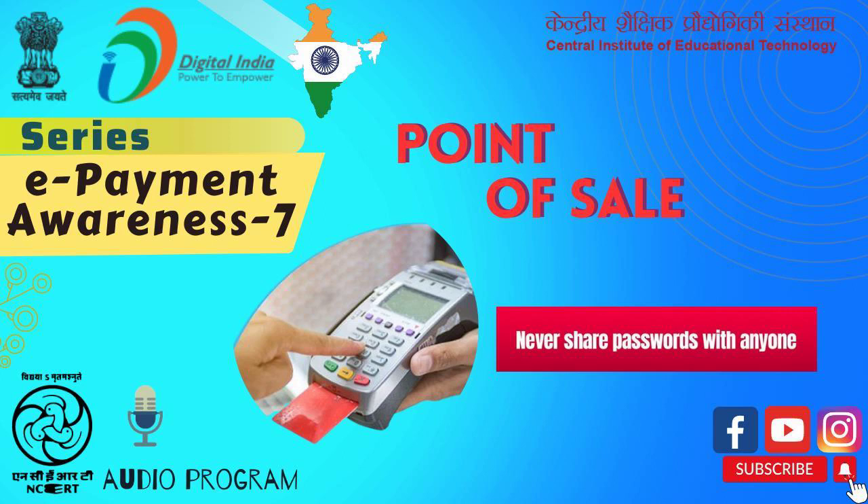POS hardware includes various parts consisting of a front-end screen, QR code scanner, receipt printer, cash drawer, etc. Through the front-end screen, the retailer or his staff enters into the system the details about all the items bought and their quantity, and tells the amount to be paid by the customer.